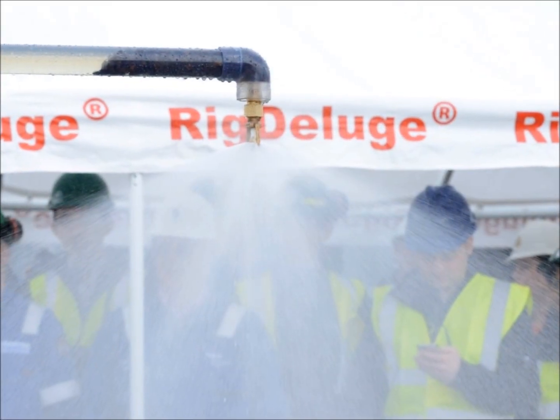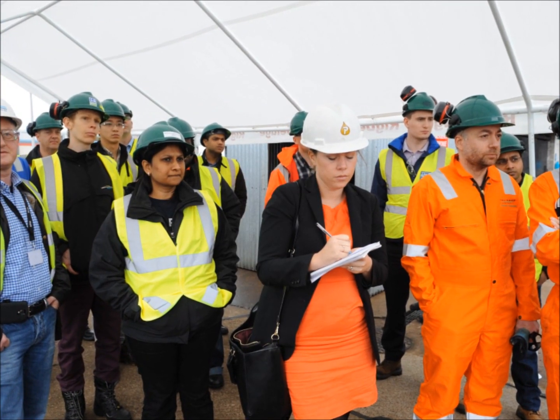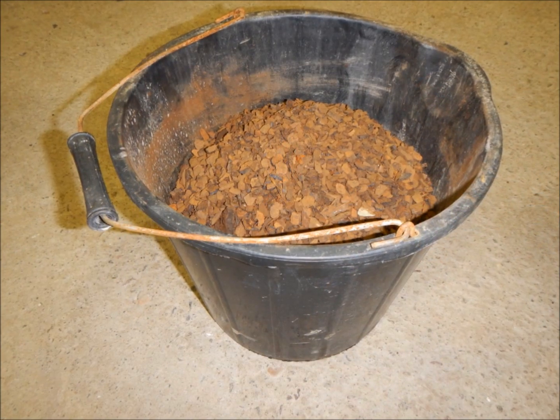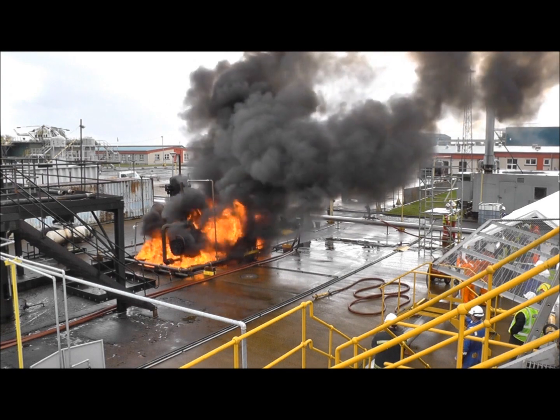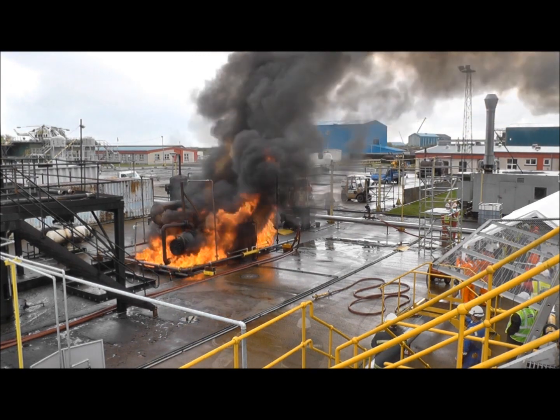Rick Deluge recently carried out a demonstration in front of all independent certifying authorities and a multitude of operators and industry experts. We introduced 10 kilograms of debris into a 10-nozzle system delivery line. We then ignited several pool fires and two jet fires. The results show that there were no nozzle blockages and that the fires were contained.